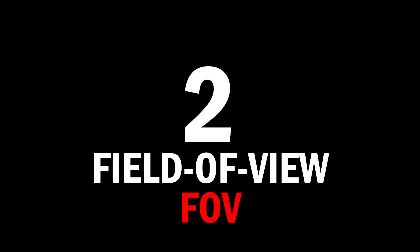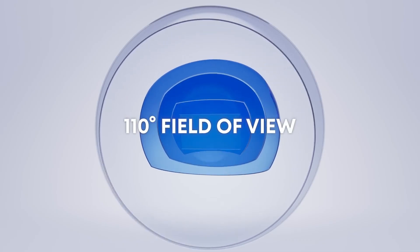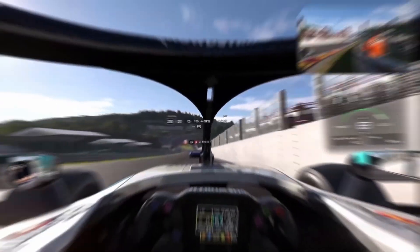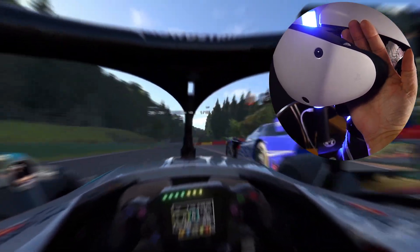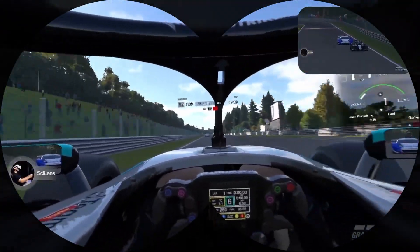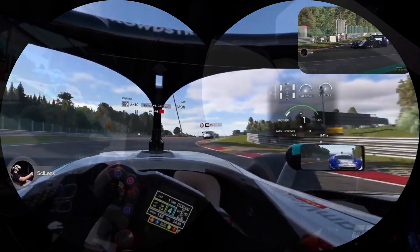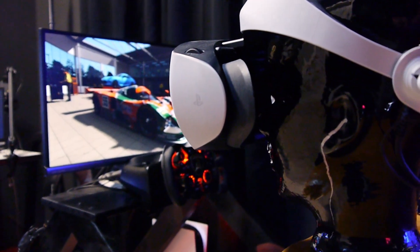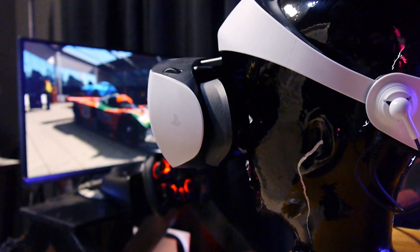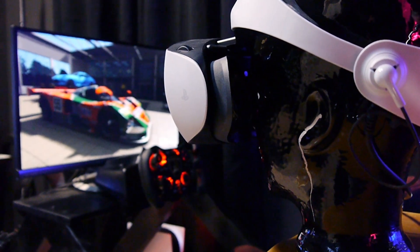Reason number two: field of view. The PSVR2's field of view makes games feel real, but it can also trick your brain into thinking you're moving too fast. The gap from removing the rubber shrinks that view just a tiny bit, so the motion feels less intense — it's like watching a regular TV screen again. Less intensity, less nausea. Your brain can handle it better. You still have all of the screen in front of you, but additionally a small frame of the real world.